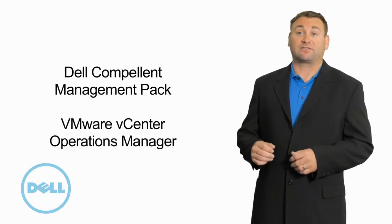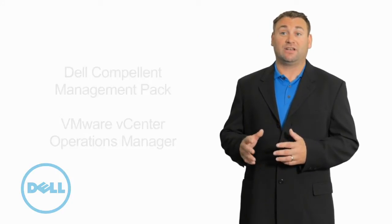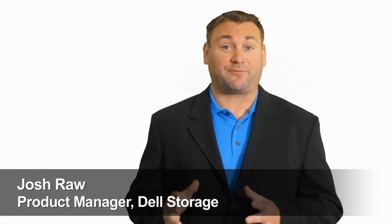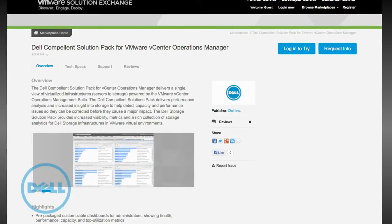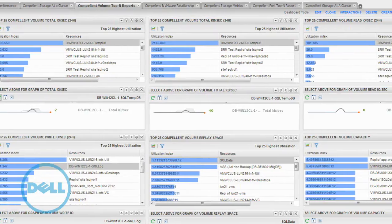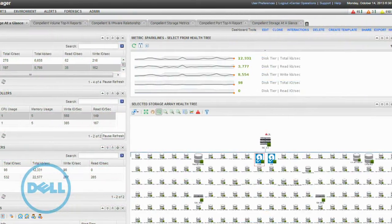The Dell Compellent Solution Pack delivers performance analysis and increased insight into storage to help detect capacity and performance issues so they can be mitigated before they cause a major impact. The Dell Storage Solution Pack provides increased visibility metrics and a rich collection of storage analytics for Dell storage infrastructures in a VMware virtual environment.